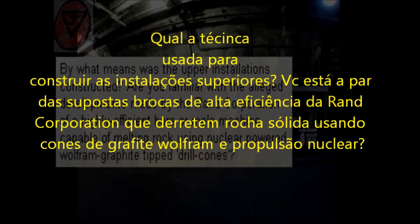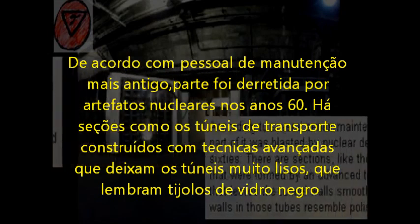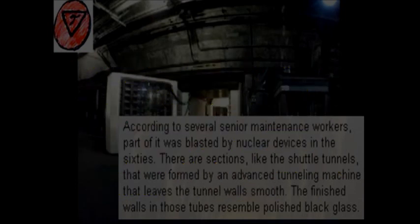By what means was the upper installation constructed? Are you familiar with the alleged developments made by the Rand Corporation of a highly efficient bore or mole machine capable of melting rock using nuclear-powered wolf from graphite-tipped drill cones? According to several senior maintenance workers, part of it was blasted by nuclear devices in the 1960s. There are sections, like the shuttle tunnels, that were formed by an advanced tunneling machine that leaves the tunnel walls smooth. The finished walls in those tubes resembled polished black glass.